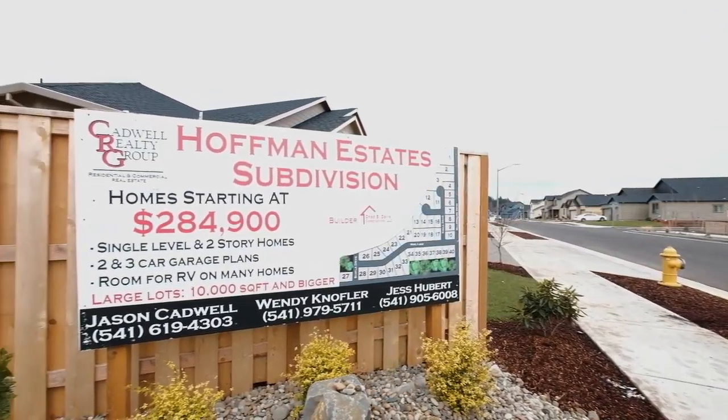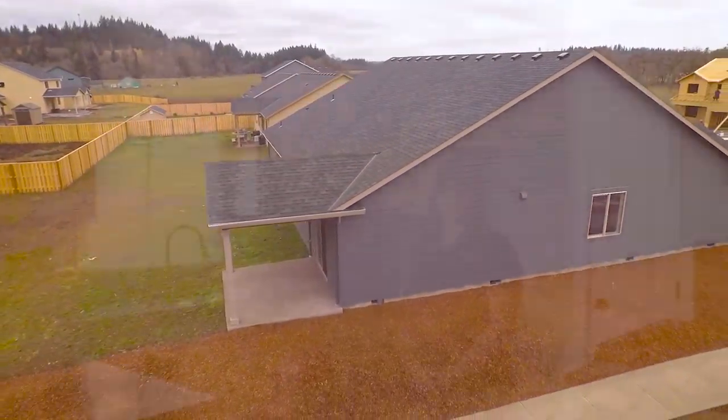Hoffman Estates is a 40 lot subdivision located in Millersburg, Oregon. There's only seven homes left in this neighborhood. The lots range from 1847 to 2260 square feet with three and four bedroom options. All include three car garages and are ready now through mid-April.